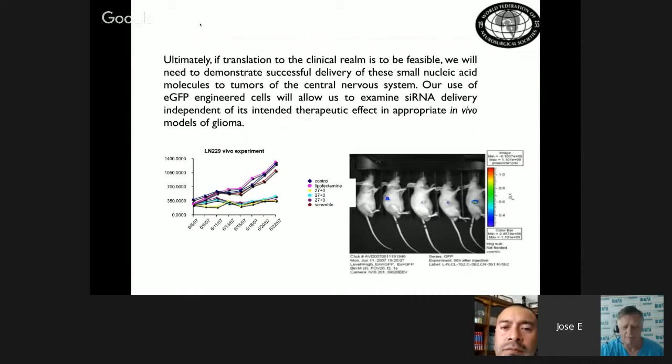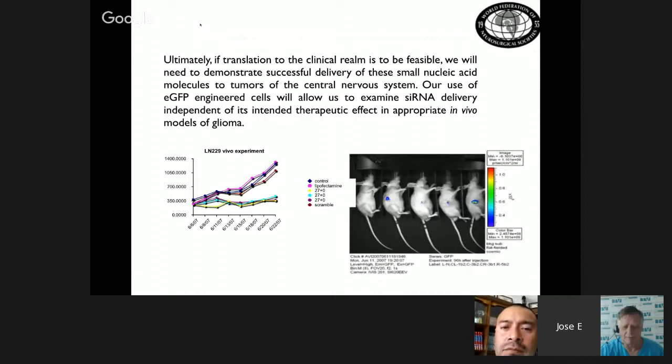Muchas gracias, John. The presentation concerns the latest advances in the management of glioblastoma multiforme.